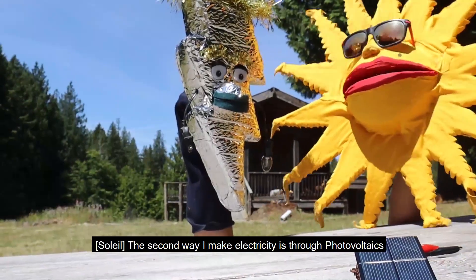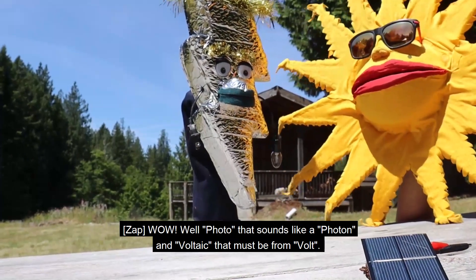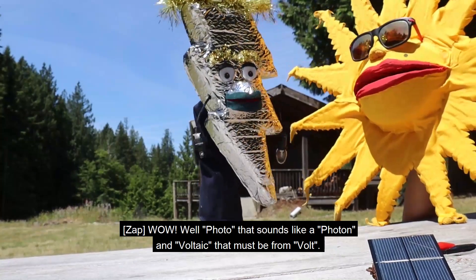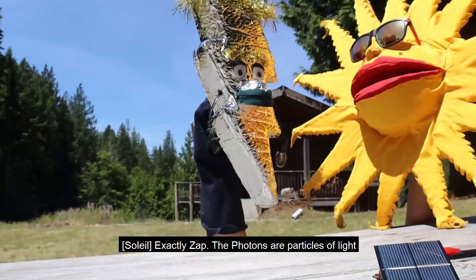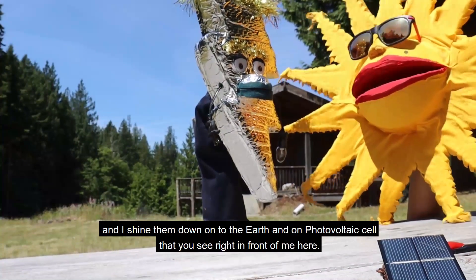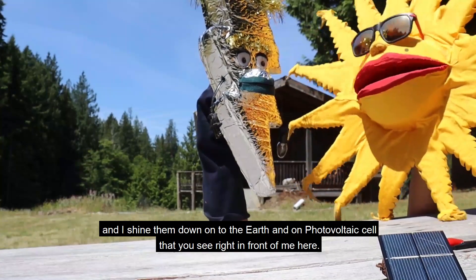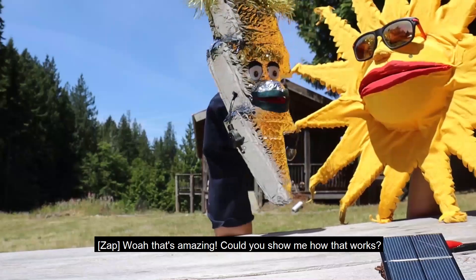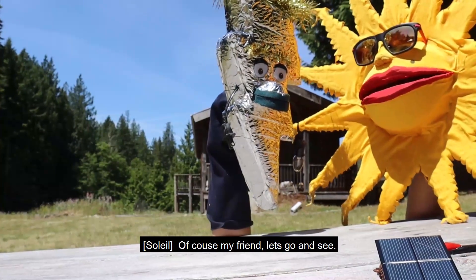The second way I make electricity is through photovoltaics! Photo — that sounds like a photon! And voltaic — that must be from volts! Exactly! The photons, they are particles of light, and I shine them down onto the Earth, onto this photovoltaic cell that you see right in front of me here! That's amazing! Could you show me how that works? Of course, my friend! Let's go see!